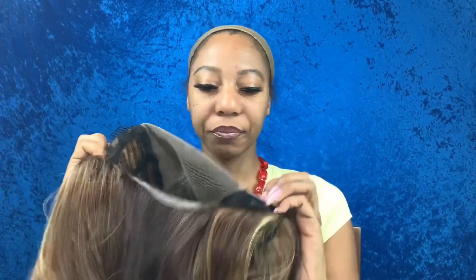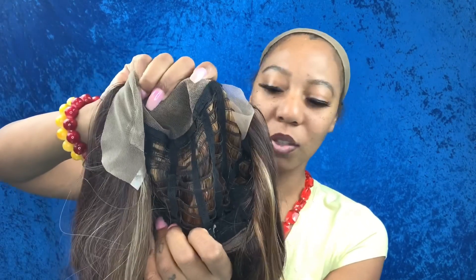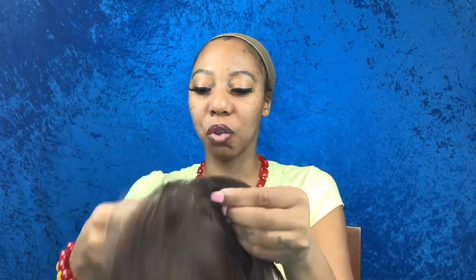She is a 13 by 6 frontal on this unit. She has two combs at the top, one on both sides of the temple, and a comb in the back along with adjustable straps. She is on a breathable cap so you will get plenty of ventilation. She does have a ton of stretch so she should be suitable for any size head. Let me show you the hairline on this side — look how that looks, so pretty and plucked.